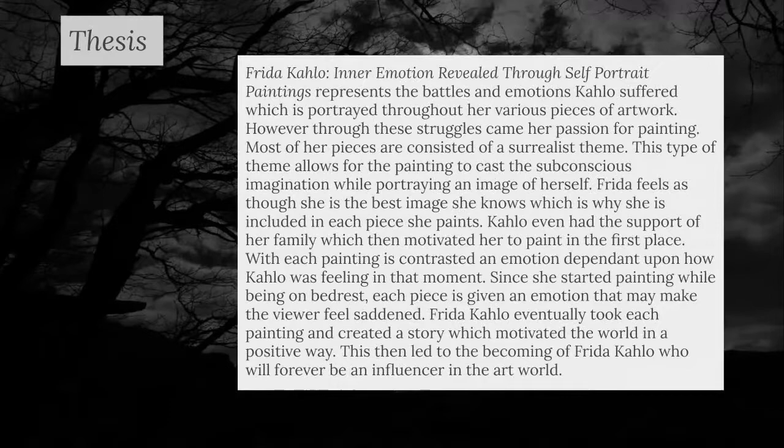The thesis gives a brief summary of how Frida Kahlo got into painting and what type of work she did. Kahlo's thesis allows the subconscious mind to come to life while portraying an image of herself. All of this came together while she was on bed rest. Frida's paintings create different types of emotions dependent upon what is shown.